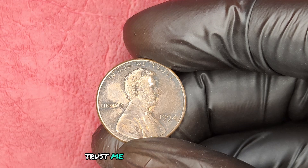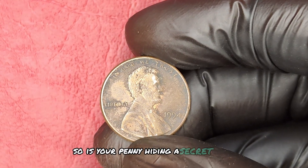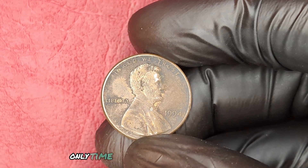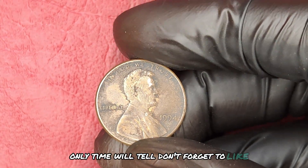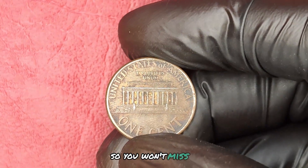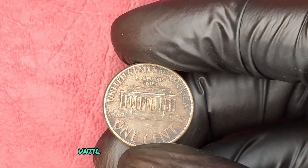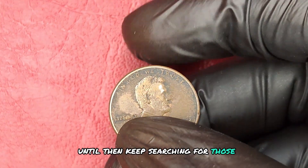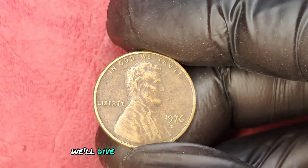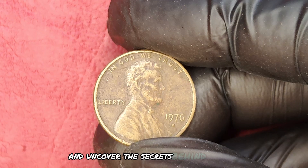Trust me, you won't want to miss it. So, is your penny hiding a secret worth thousands? Only time will tell. Don't forget to like, subscribe, and hit that notification bell so you won't miss out on our next adventure in coin collecting. What will you discover next? Until then, keep searching for those hidden treasures.